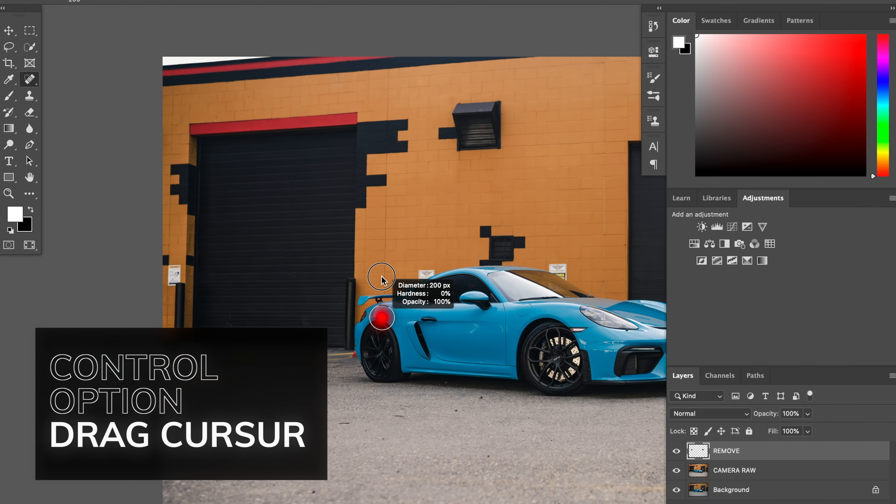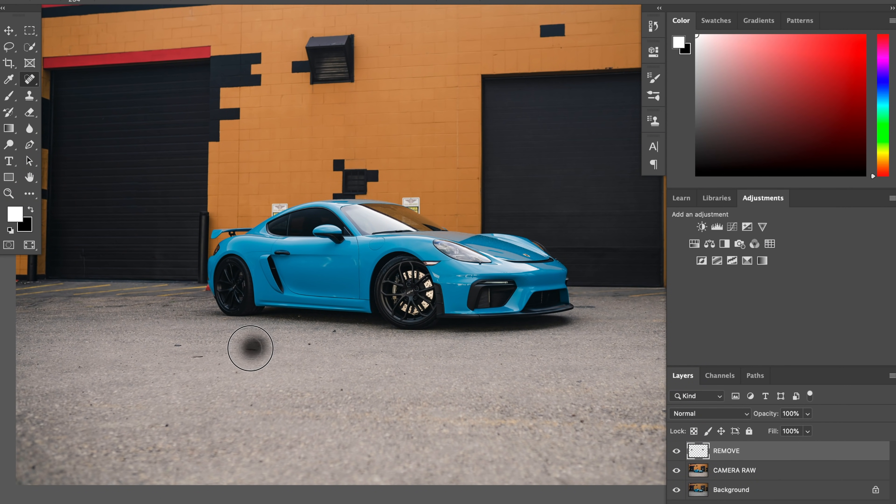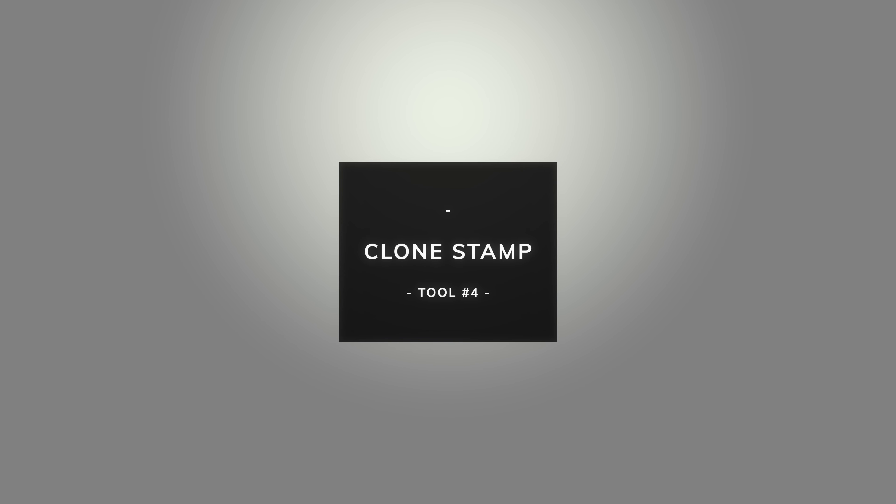If you're using a Wacom tablet or even just your trackpad, if you hit Control and Option while using any of these brushes and pull up, you can increase or decrease your hardness — I tend to keep a pretty soft brush all the way up. If you swipe left and right you can also change the size of your brush. That's a really quick way to adjust brush sizes. Once you've cleaned up all the parts of your image, you can see it is super smart and super fast to get rid of undesired things.